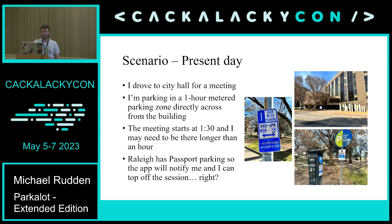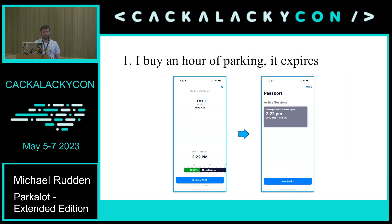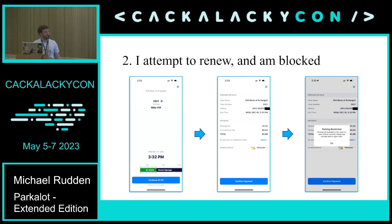This is based on real events — it took place last fall. I went to City Hall for a meeting, and there are really great one-hour meter spots right across from City Hall. The meeting started around 1:30, and I figured if I'm there for more than an hour, the Passport Parking app will say your parking is expiring, time to top it up. It turns out that's not always how it works. I bought an hour of parking, it expired, and when I went to renew it, it said sorry, this block is only allowed one hour.